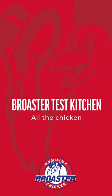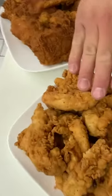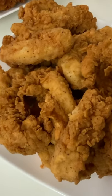Here we've got our tried-and-true classic product, our eight-piece Genuine Brewster Chicken. Moving on, we've got our hand-breaded chicken tenders, Genuine Brewster Chicken Tenders.